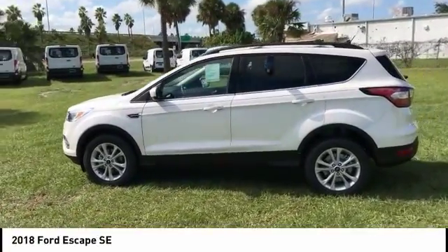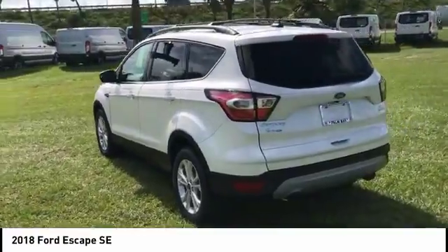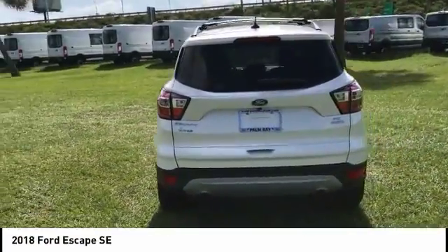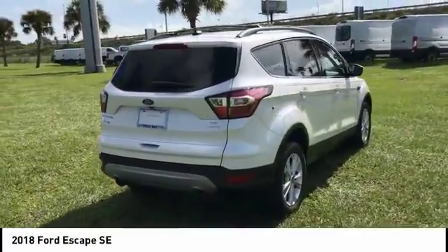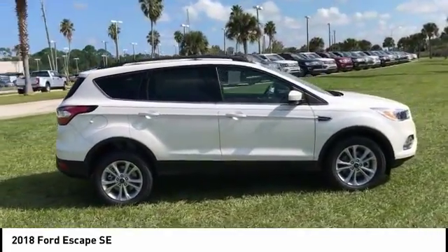Looking for the right vehicle? Check out the 2018 Escape Gas Engines Flex. Sip and Go with Ford Escape, priced below $25,000. This vehicle has less than 100 miles.